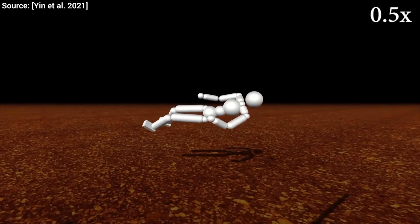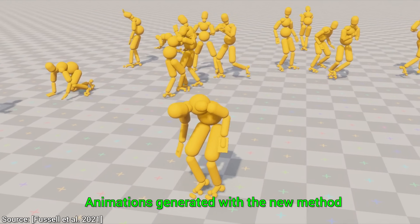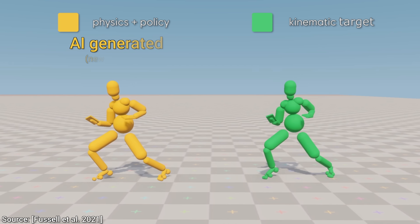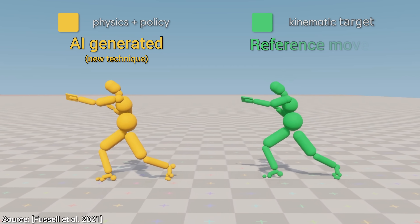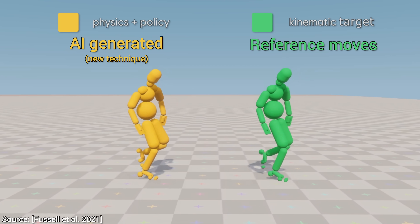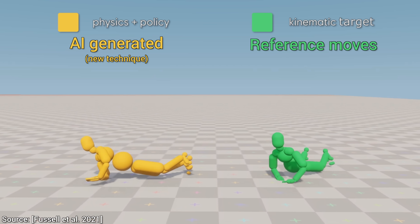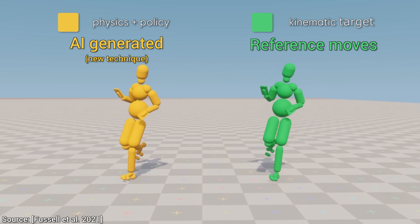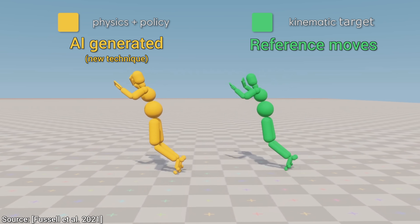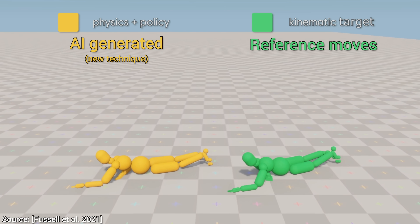But this new paper takes a different vantage point. Instead of asking for more training videos, it seeks to settle with less. Let's see what it does. We see that this new AI can match reference movements well, but that's not all of it — not even close. The hallmark of a good AI is not being restricted to just a few movements, but being able to synthesize a great variety of different motions. And the AI always seems to match the reference motions really well across the board.